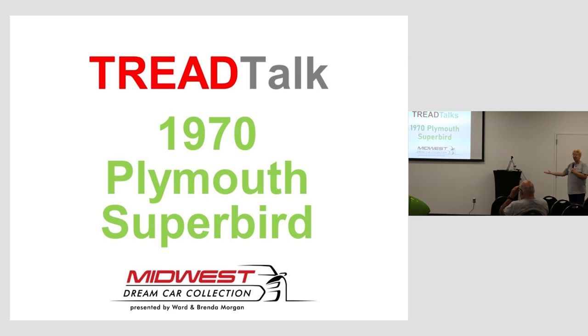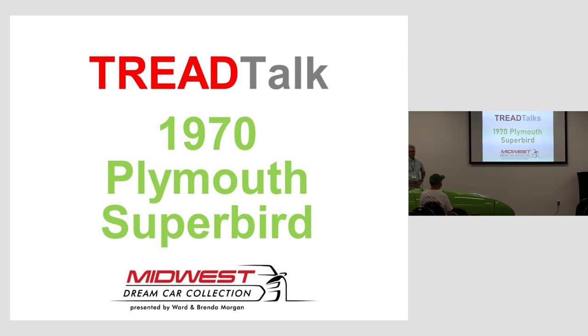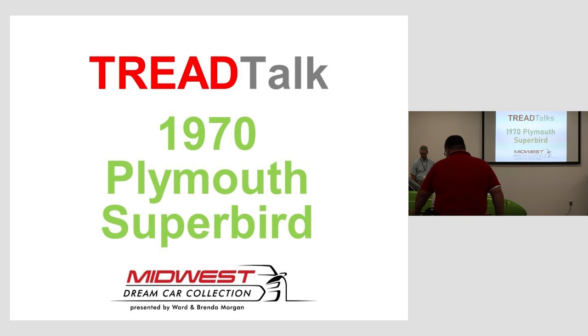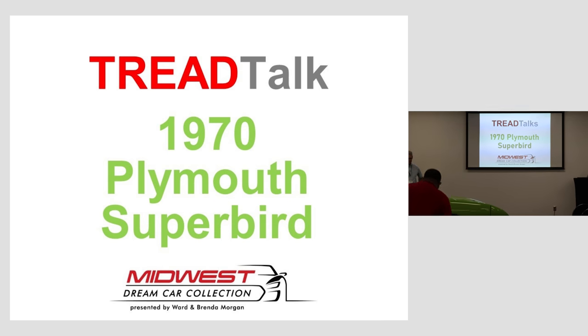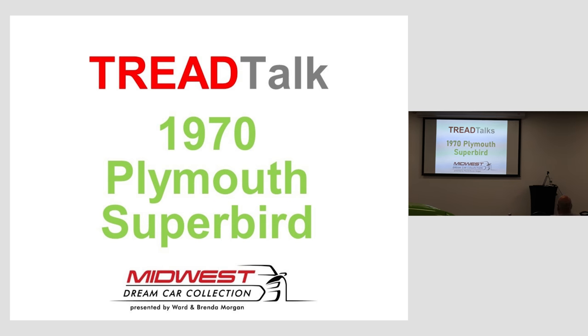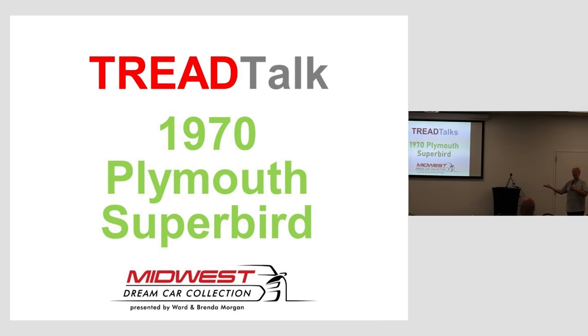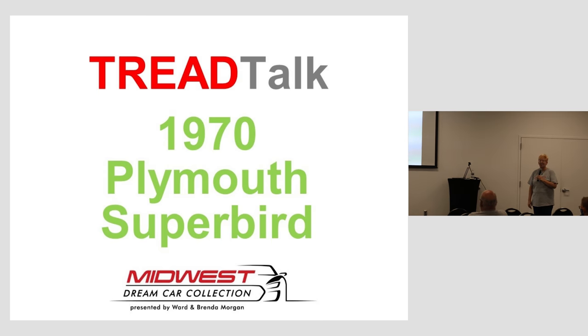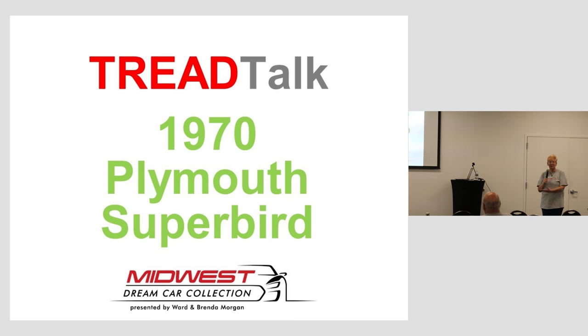Brian is one of our original volunteers — he started way before we even opened, when we were meeting in another location. So he's been around the block. Just this spring, in April, he made an appearance as Doc Brown when he did our talk on the DeLorean. That was kind of fun. I told him today I was a little disappointed he didn't dress up.